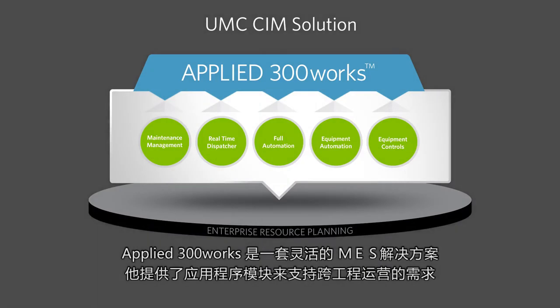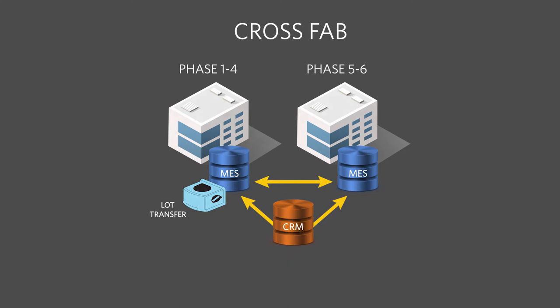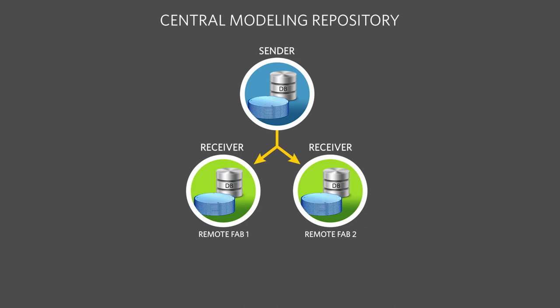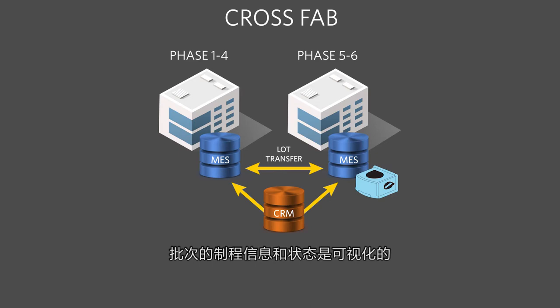Applied 300 Works is a flexible solution that offers application modules to support multiple fab operation requirements. If we want to transfer a lot between multiple fabs seamlessly, all MES systems should have the same process flow information across all of the fabs. Central modeling repository enables product flow consistency across multiple fabs. This solution can guarantee running the correct step across all fabs simultaneously. With 300 Works, we created a cross-fab transaction to handle lot and data transfer between multiple fabs, enabling wafer status visibility across the board.